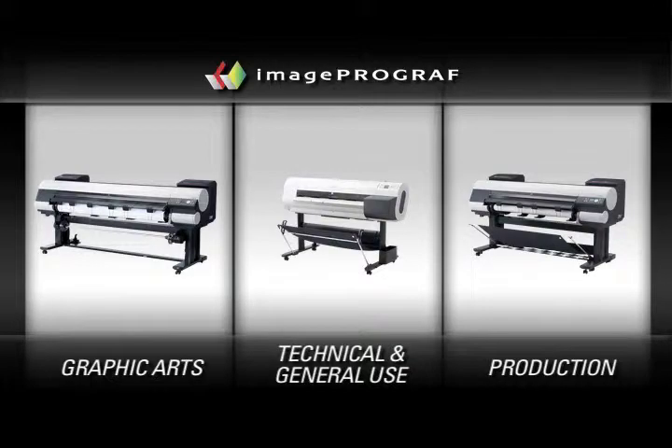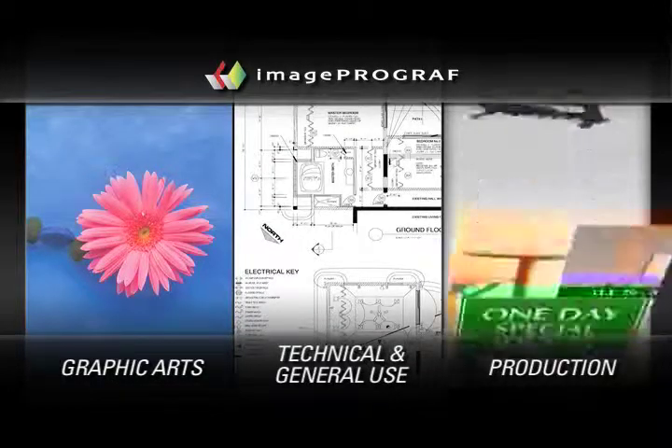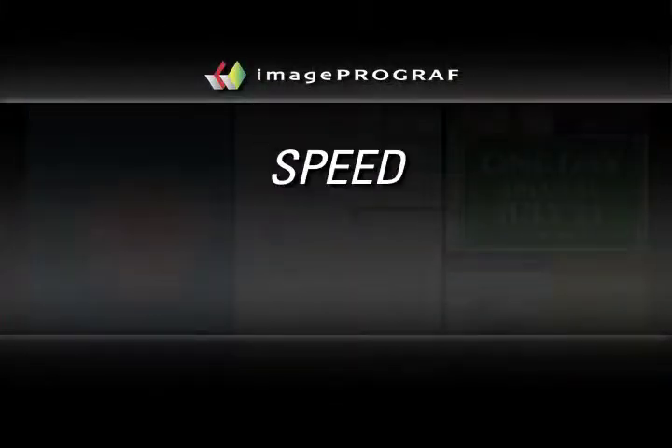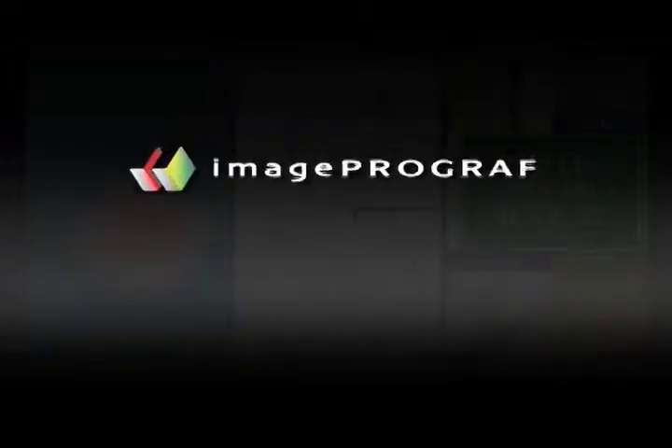Canon's Image ProGraph family can help your business succeed whether the output is the final product for sale, a tool to win more business, or an internal sign or poster. When speed, quality and ease of use make all the difference, Image ProGraph delivers.